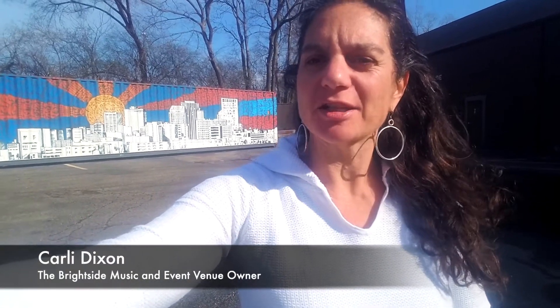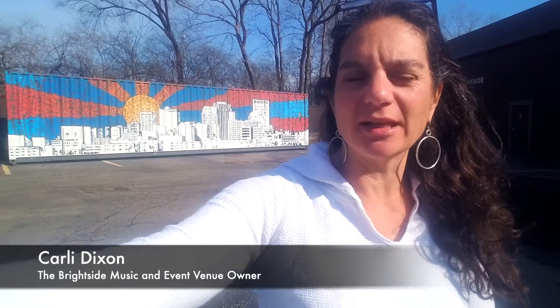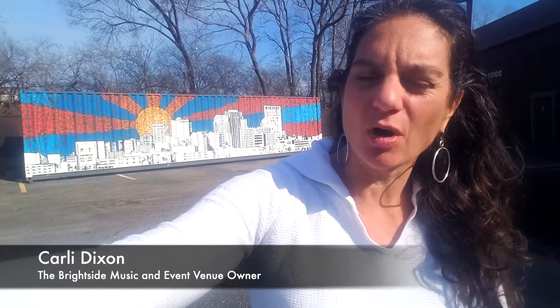Hey everybody, my name is Carly Dixon and my husband Hamilton and I own the downtown Dayton music and event venue called The Bright Side. I am filming this video today because I tried to do a live feed and it was just sort of an internet catastrophe because everybody is working from home.